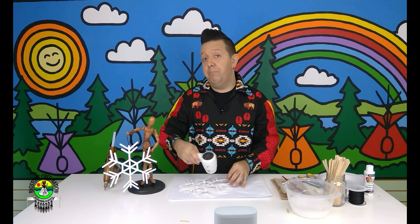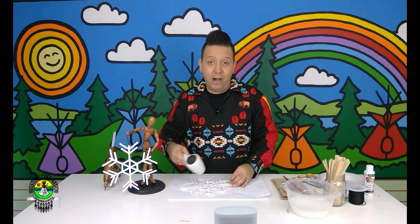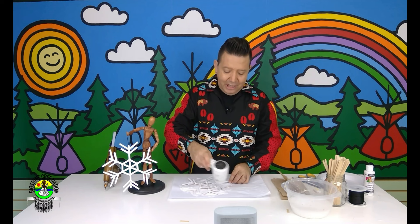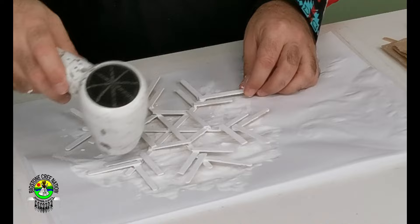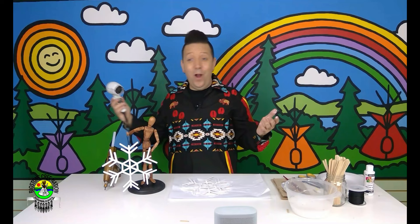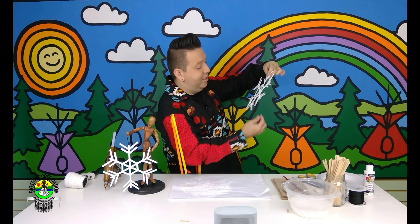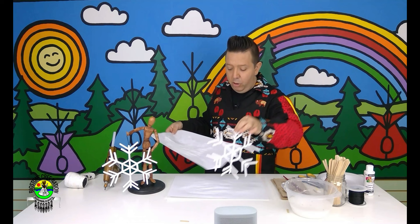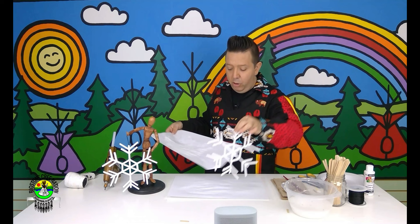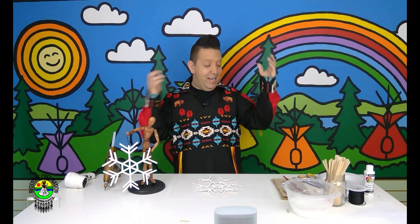A hairdryer is always nice to have at home, but be sure and ask your mom and dad if you can borrow theirs — one they don't mind getting paint on. Sometimes parents have an old hairdryer they don't mind you using for your crafting room or art table, and that's just nice to have. Now, you don't have to paint both sides of your snowflake if you don't want to, because when you hang it you only see one side anyway.